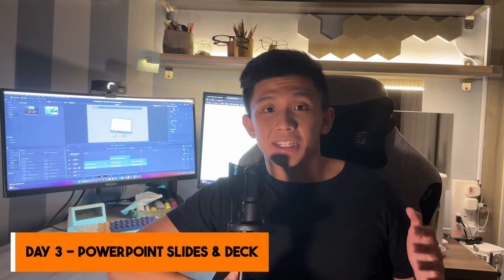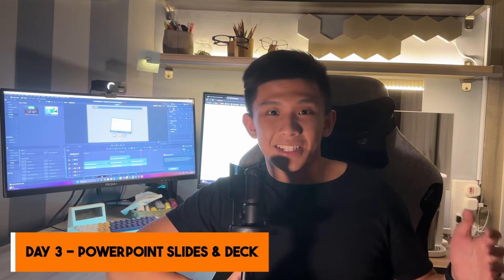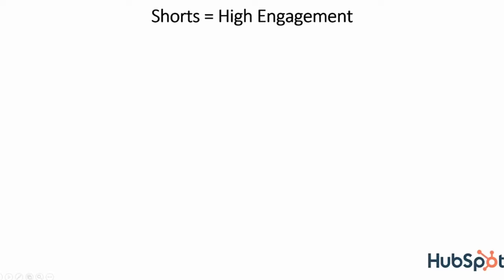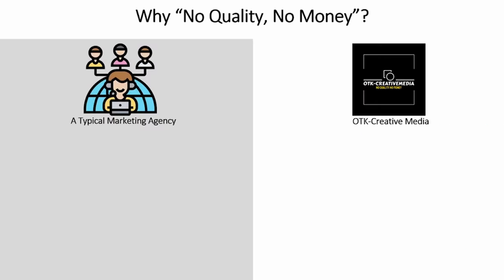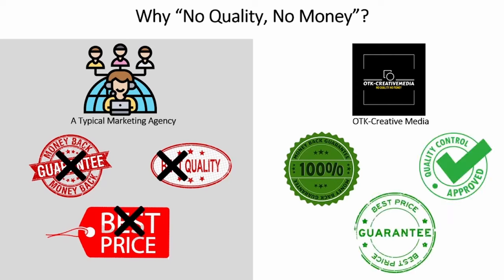For day three, I've decided to add a touch of professionalism into my emails by adding a deck, and meanwhile I'm preparing PowerPoint slides to pitch to potential clients. This is a cover page where I introduce why short-form content currently has the highest engagement. I also explain the difference between our agency and a typical agency.